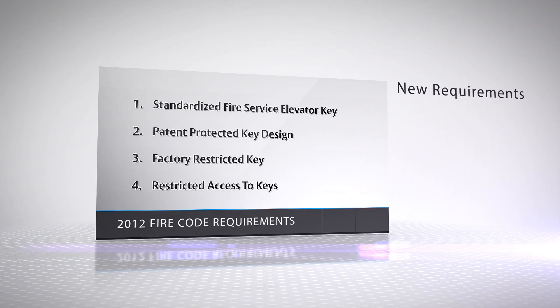Keys must be a patent-protected design to defend against unauthorized duplication. Keys must be factory restricted by the manufacturer, and access to keys must be restricted to parties identified in the codes.